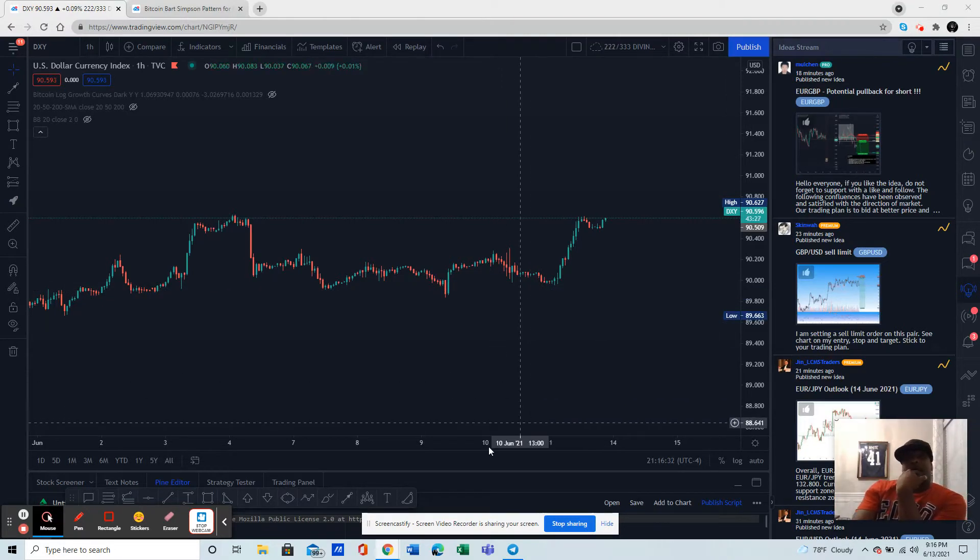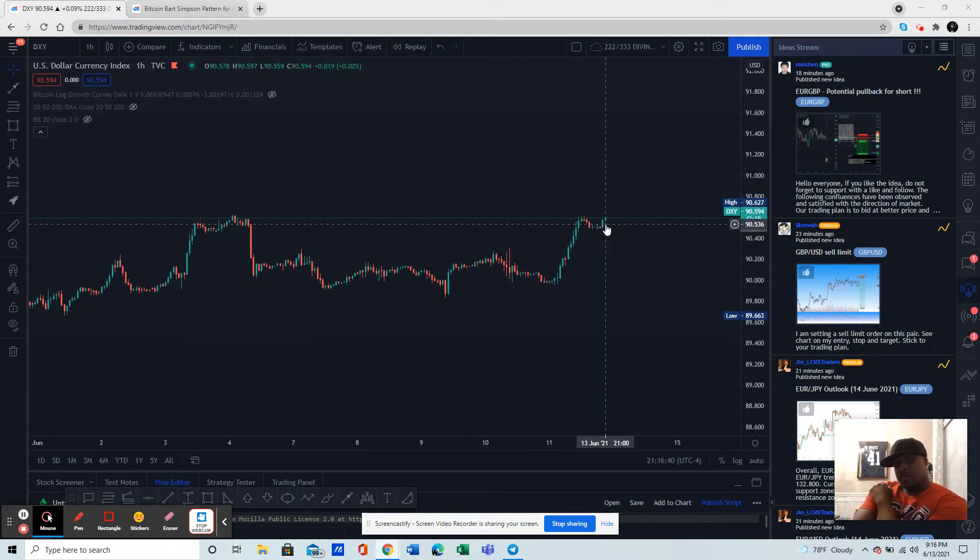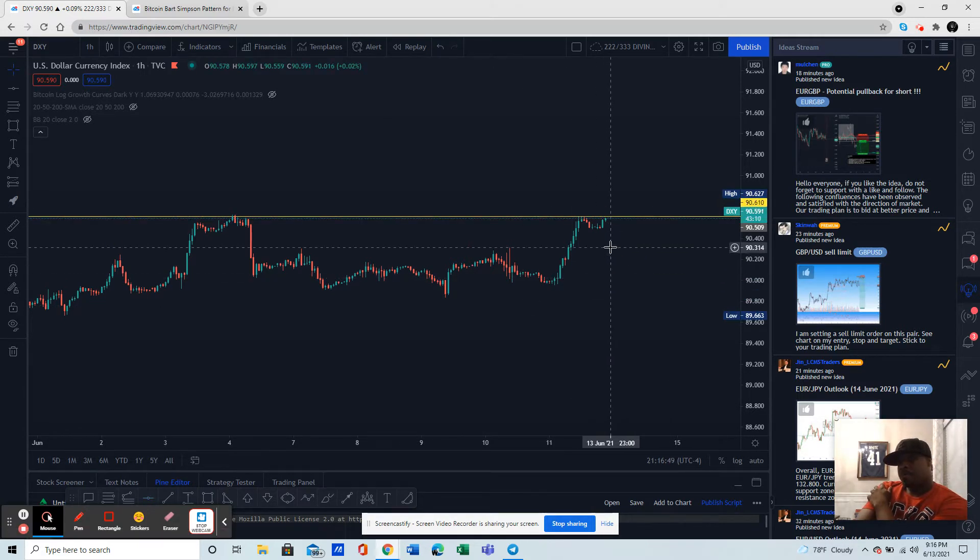Hey guys, hope you have a wonderful day. I was looking at the dollar index — a lot of people don't look at the dollar index, but it is very strong. With it being this strong, especially if we break this area here, you may see some temporary weakness in Bitcoin, so we need to keep an eye on this.